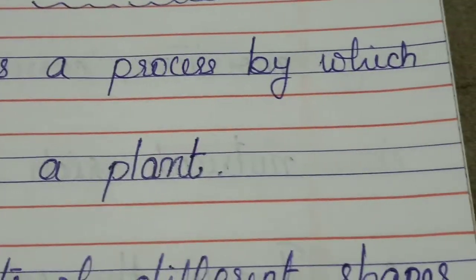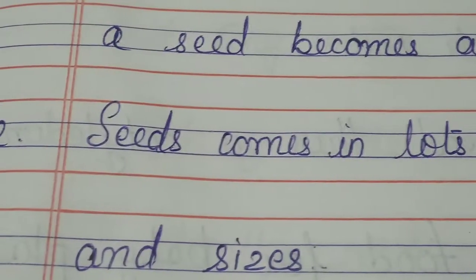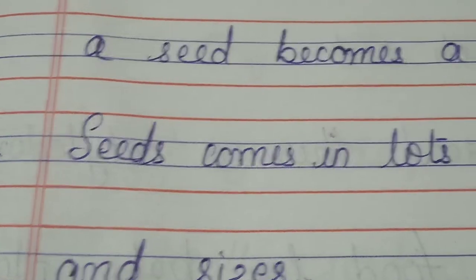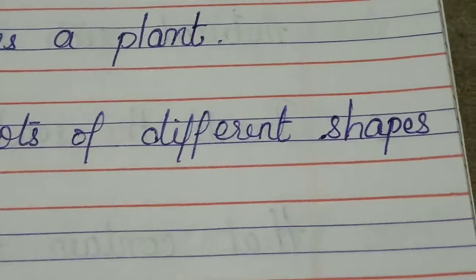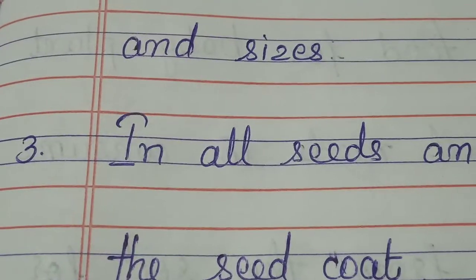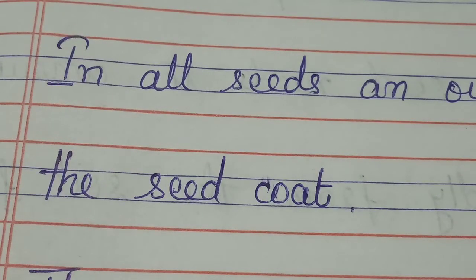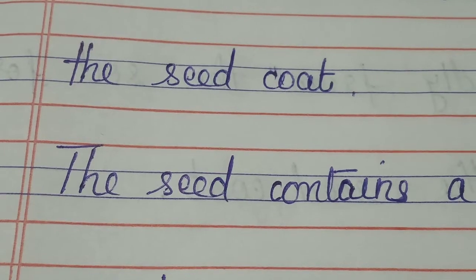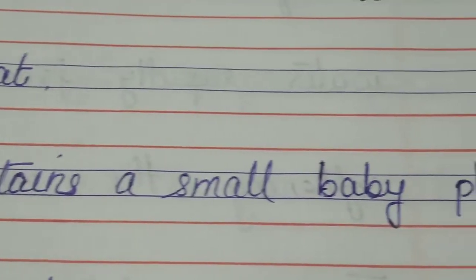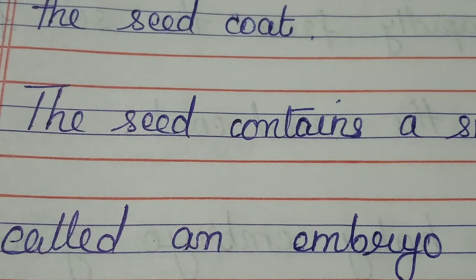Germination is a process by which a seed becomes a plant. Seeds come in lots of different shapes and sizes. In all seeds, an outer shell is called the seed coat. The seed contains a small baby plant called an embryo.